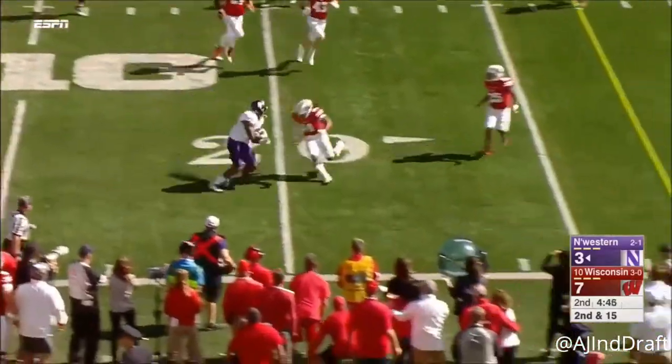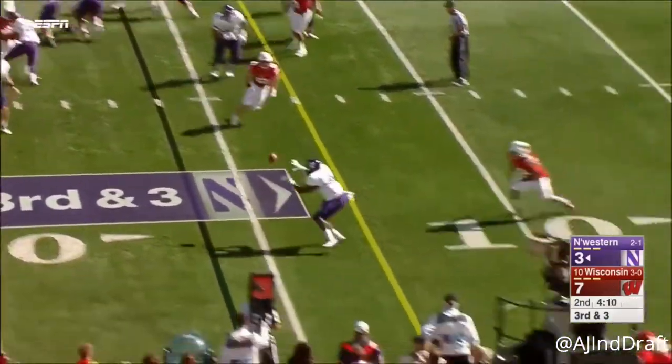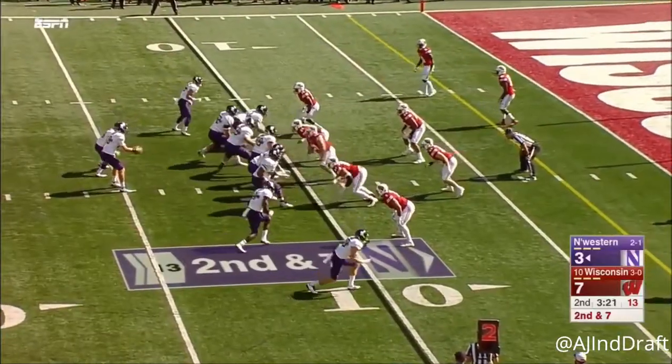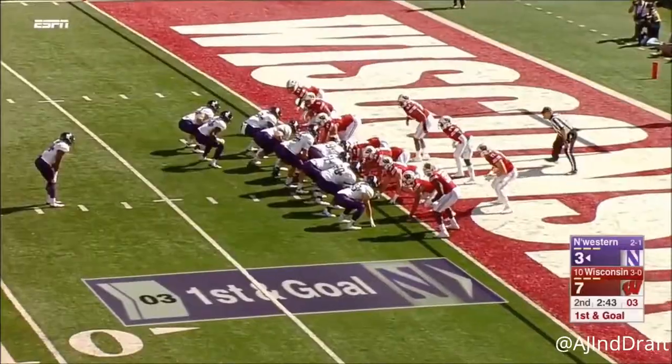Breaking a tackle is Garrett Dickerson, the super back. Thorson with a little jump pass, breaking another tackle. Thorson, Thorson — bullets one to the goal line. It was caught, inside the one.